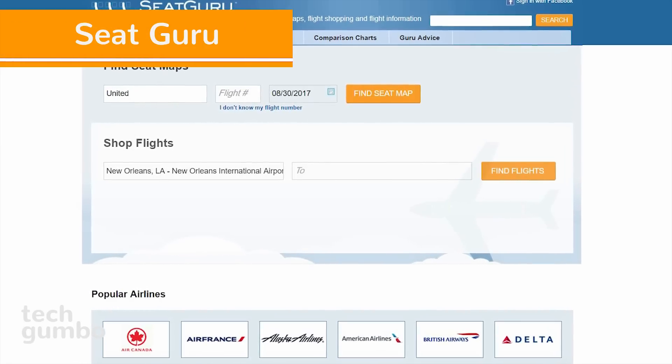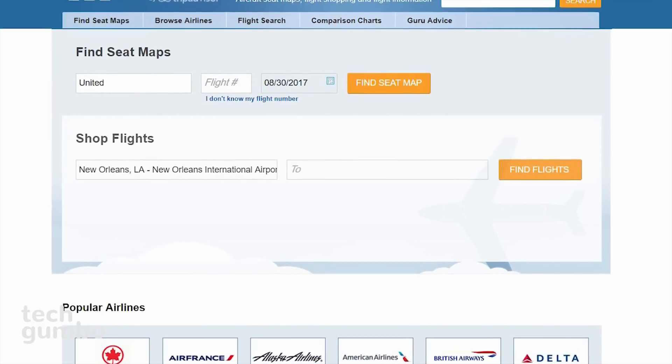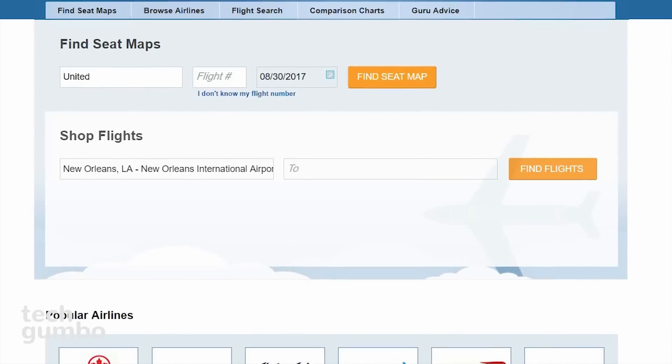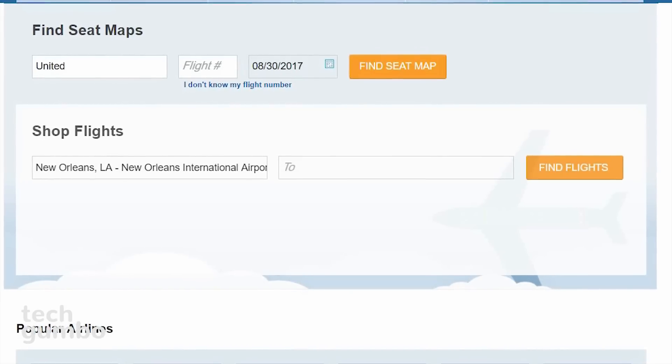Number 2: Seat Guru. As you all know, airplanes are getting more cramped as airlines try to pack in more flyers to increase their revenues. Seat Guru features more detailed aircraft seat maps, seat reviews, and a color-coded system to help identify the best and worst seats.